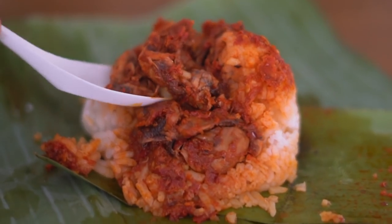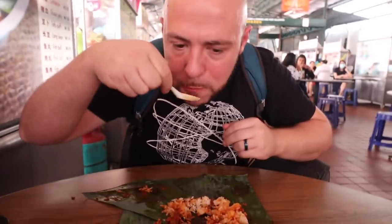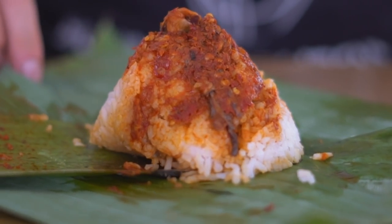The sambal does have a kick. The rice is cooked perfectly — slight coconut flavor, not overwhelming. You really taste that sambal. That sambal hits you in the mouth right away.